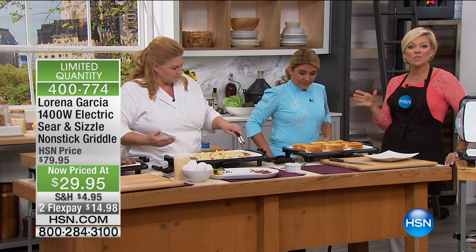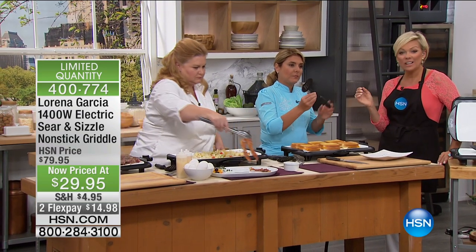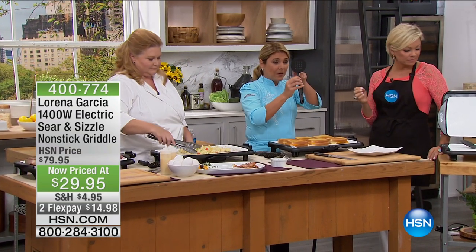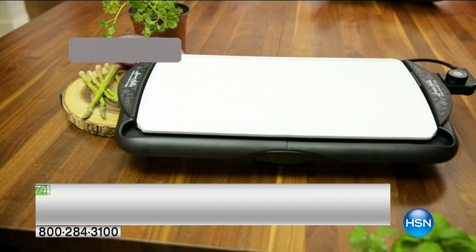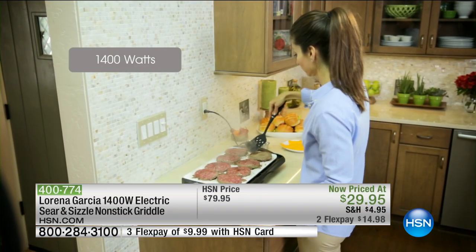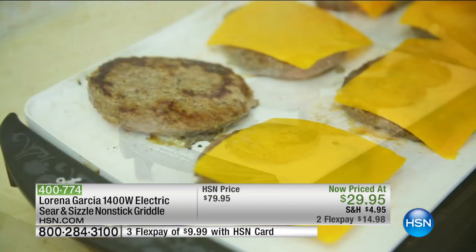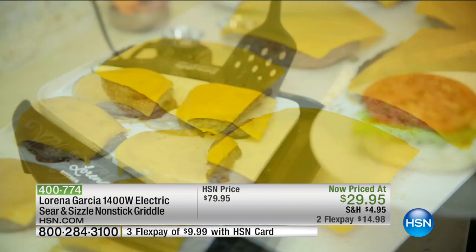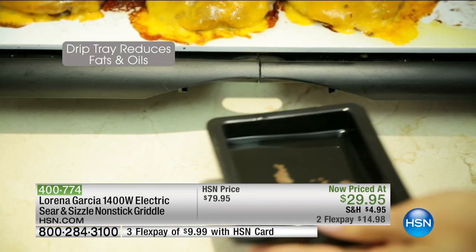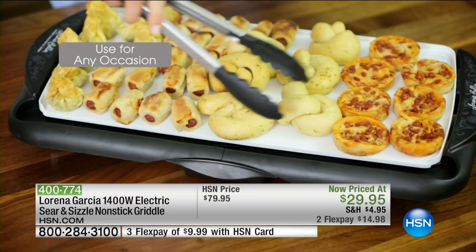This is normally an $80 appliance — that's $50 off. People who have it love it. It comes with this little beautiful spatula — it's a lot of spatula, so you're able to drain if you're cooking bacon, but it's very easy to flip. You want to have a spatula when you have a flat top so you're able to flip your pancakes or burgers or whatever you're making. It's a perfect accessory for this amazing griddle.